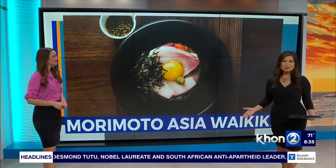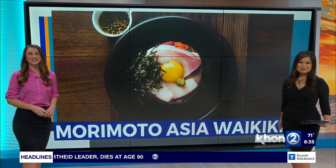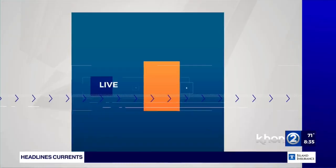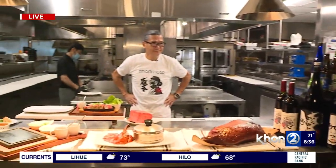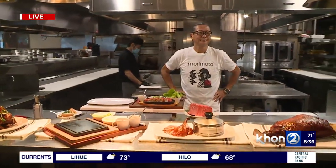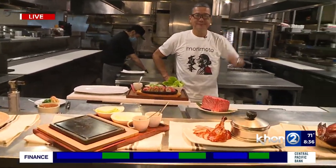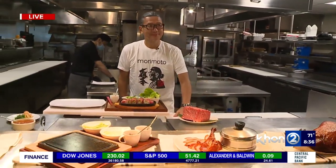Chef Morimoto is back in Hawaii celebrating the new year with his travel-inspired entrees. Dallas Ontiveros joins us live from Waikiki with more on the experience. We're here at Morimoto Asia Waikiki — they also have their other location, Momo Song, which is under the Morimoto brand and is open seven days a week, while Morimoto Asia Waikiki is open five days a week, Wednesday through Sunday.